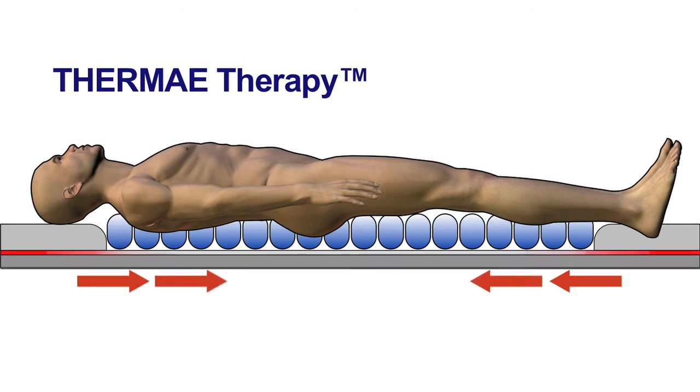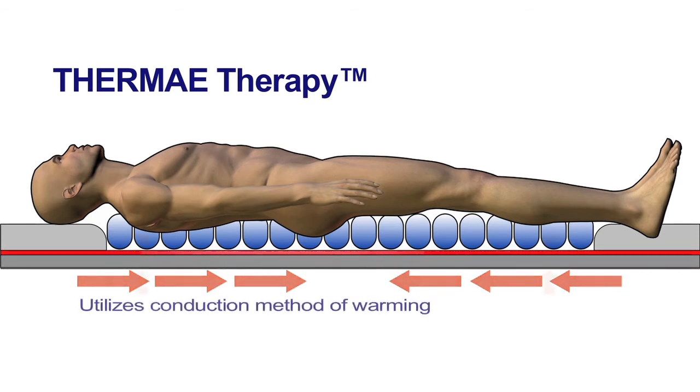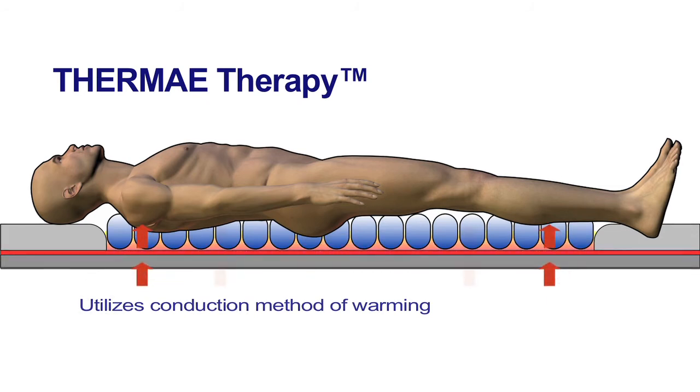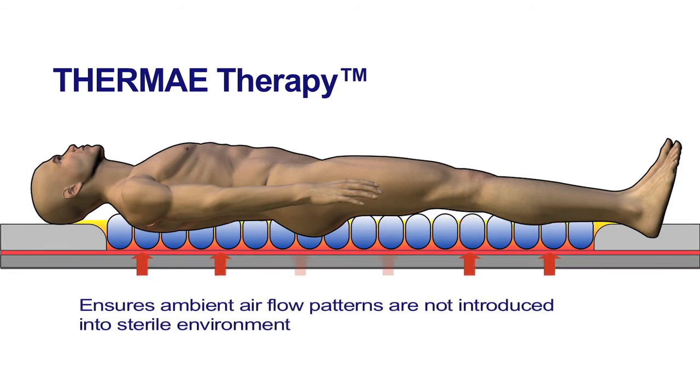This therapeutic temperature range greatly reduces the risk of perioperative hypothermia in OR patients and the resulting complications. TableGuard's Thermotherapy utilizes a conduction rather than convection method to warm the patient, ensuring that ambient airflow patterns are not introduced into the sterile environment, which could increase the risk of surgical site infection.